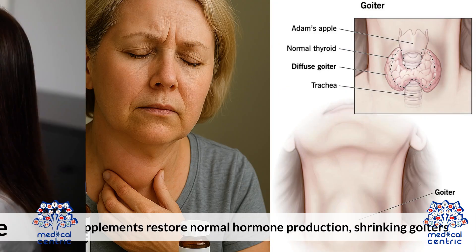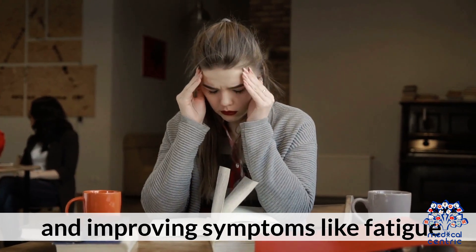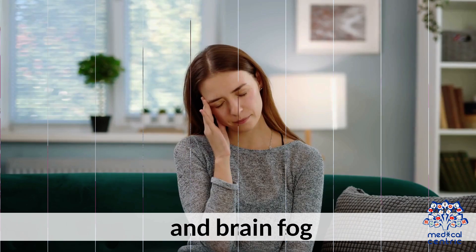When taken in the right dose, iodine supplements restore normal hormone production, shrinking goiters and improving symptoms like fatigue, cold intolerance, and brain fog.